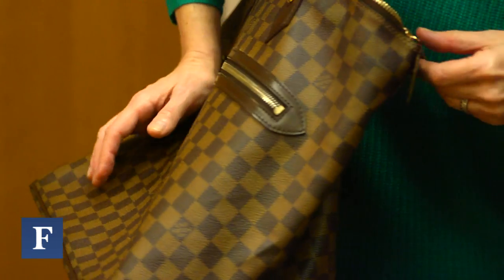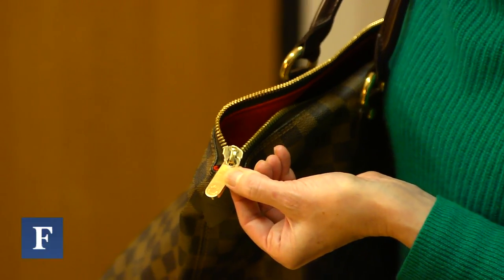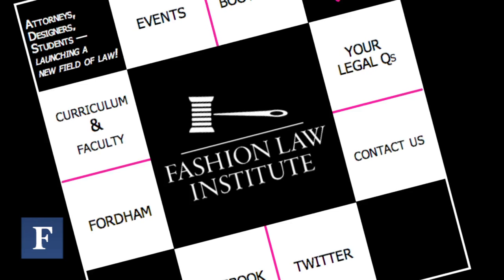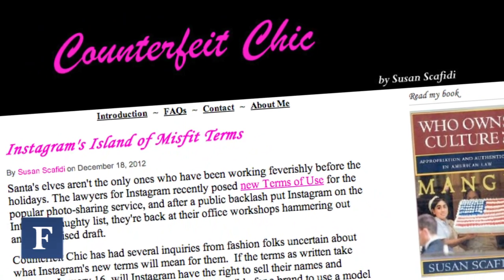Designer labels are everywhere. Forbes contributor Wendy Golf bought this bag at a consignment store in San Francisco — it says it's a Louis Vuitton, but is it really? How can shoppers know if they have a real item or a fake one? Susan Scafidi heads the Fashion Law Institute at Fordham Law School and has a website called Counterfeit Chic.